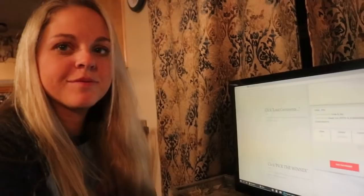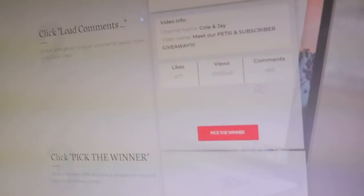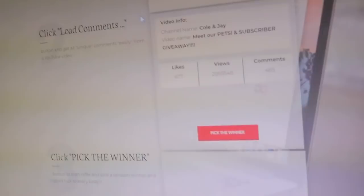Congratulations, Bill A — you are winner number two of the giveaway! And now lucky number three... Bob Schimmel! Congratulations Bob on winning the third and final giveaway box. Thank you all so much for watching this video, and congratulations to the three winners. We had a lot of fun creating these shadow boxes — they've just been sitting on our counter and we're so glad we were finally able to give them away.